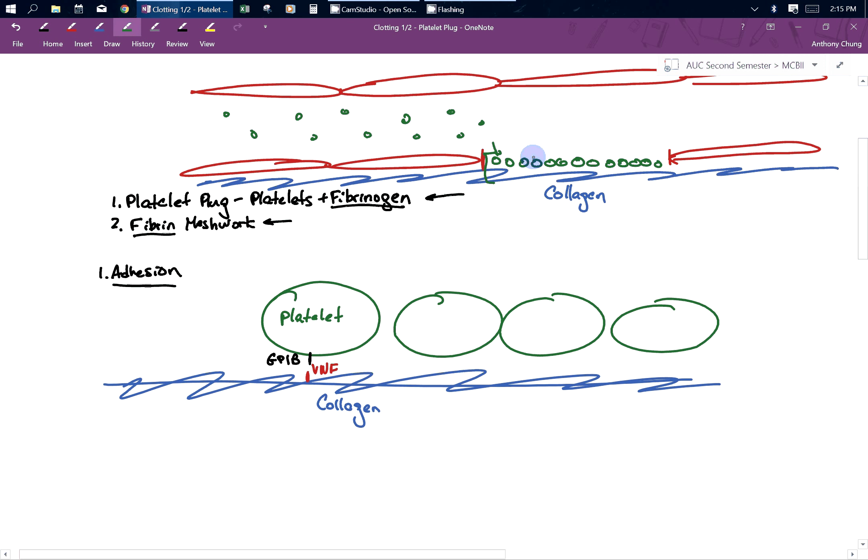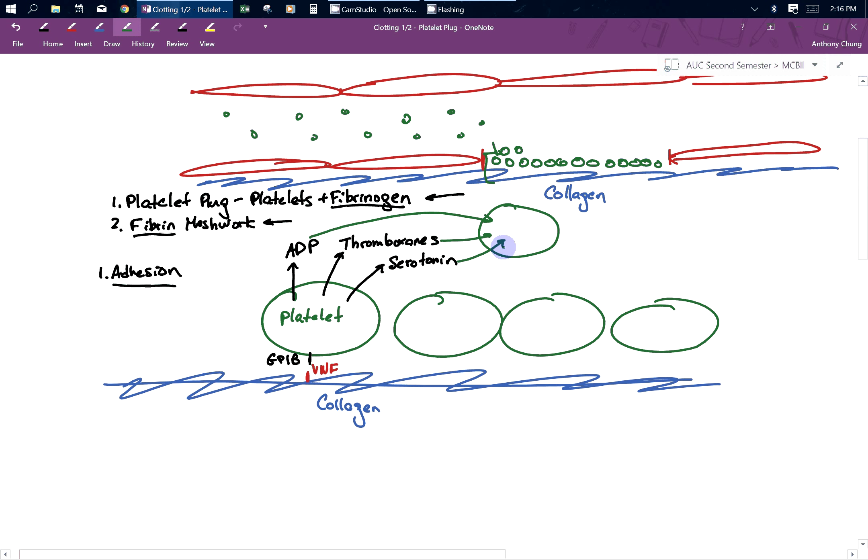However, one sheet of platelets is not enough — you really need more than that. You need platelets to call in other platelets so they can make a bigger plug so that things don't leak out. Platelets signal other platelets to come using serotonin, thromboxanes, and ADP. These things will go and activate other platelets so that you can have several layers of platelets.